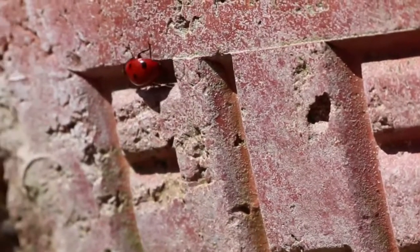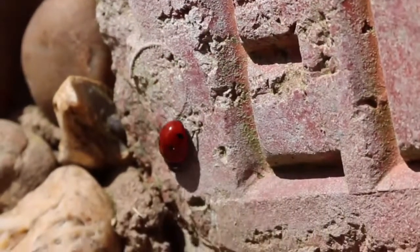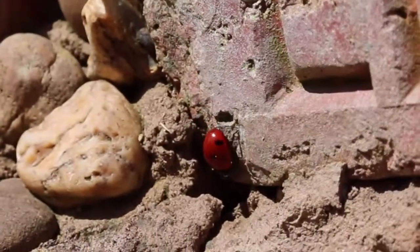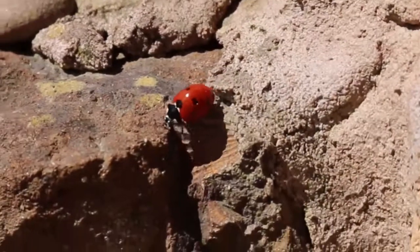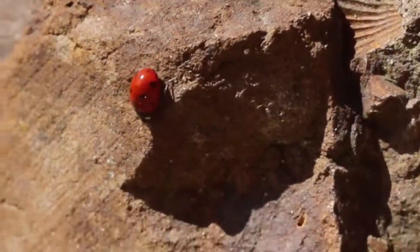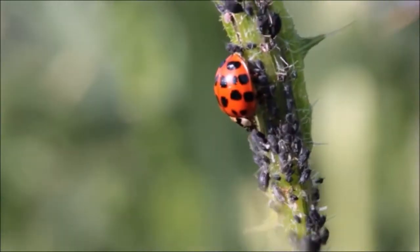Ladybugs are active from spring to autumn. They hibernate during the winter, usually hidden under piles of leaves or rocks. They occasionally hibernate inside people's houses. During hibernation, ladybugs gather in groups composed of thousands or even millions of insects.